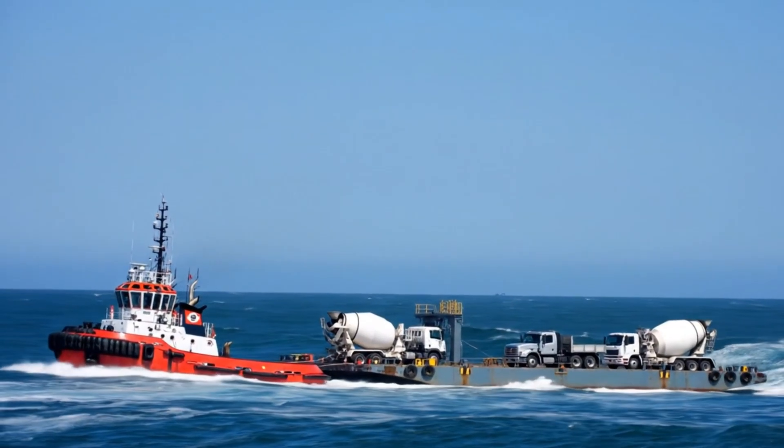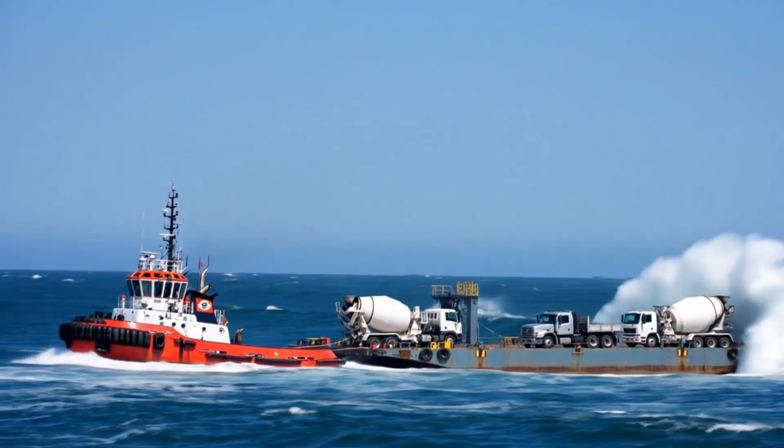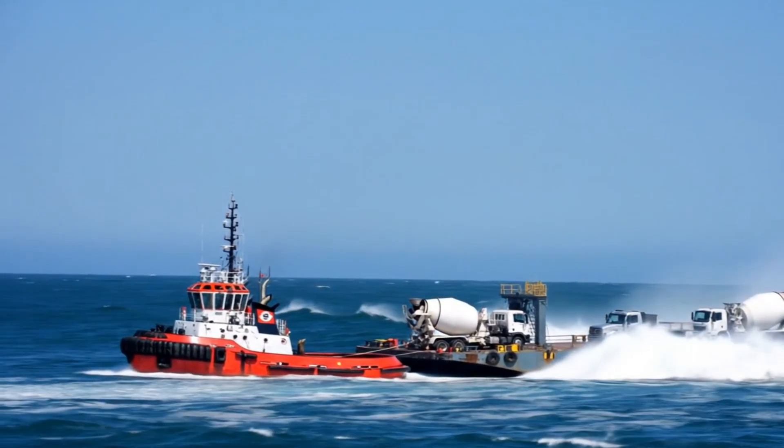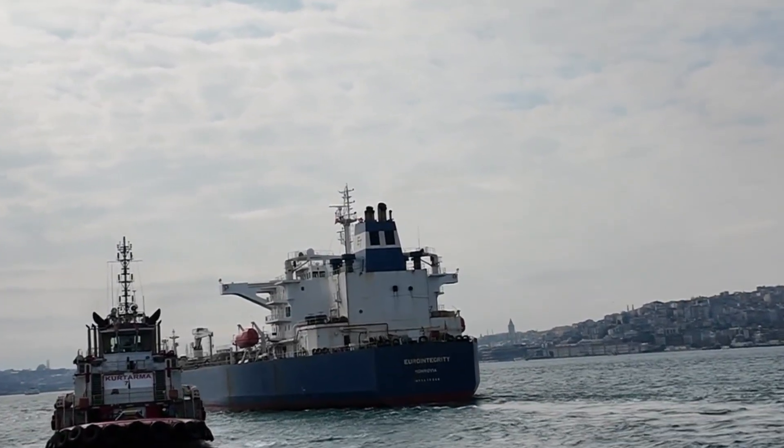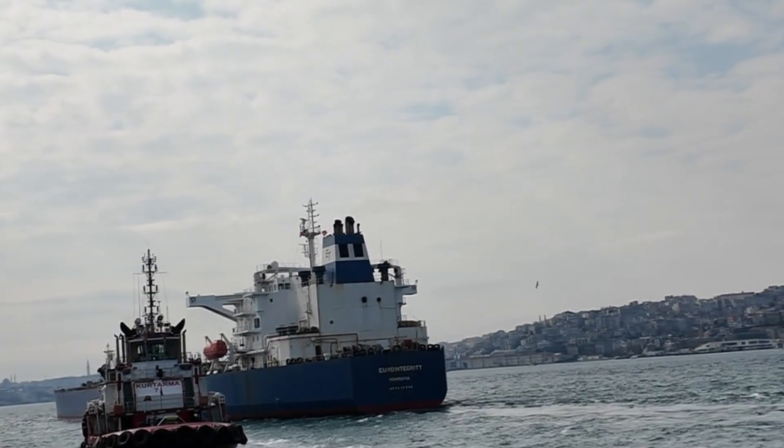On the other hand, tugboats towing barges on long voyages face different challenges. Crews endure days or weeks at sea, often battling rough weather that causes seasickness and fatigue.